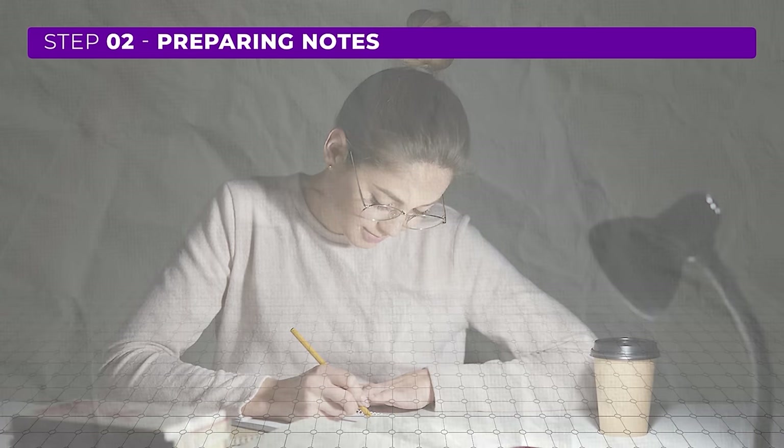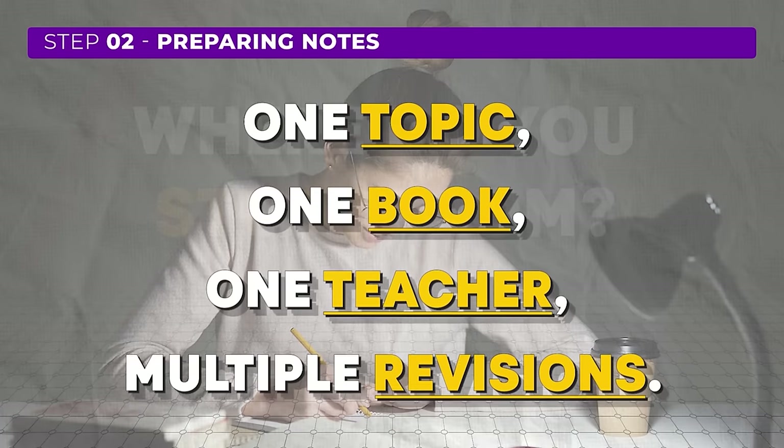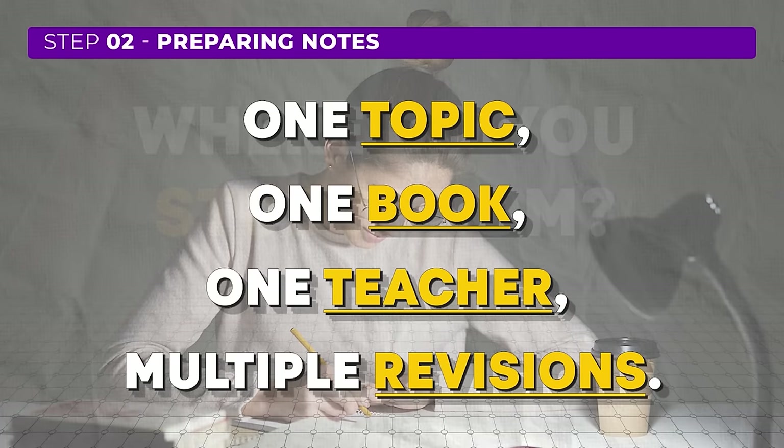Now let's move on to step 2 of the 3-step formula, which involves preparing notes. Now that you have a list of topics and frequently asked questions, the next question is where do you study from? This is where a simple mantra comes into play: one topic, one book, one teacher, multiple revisions.